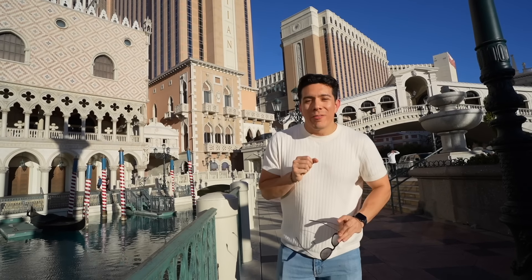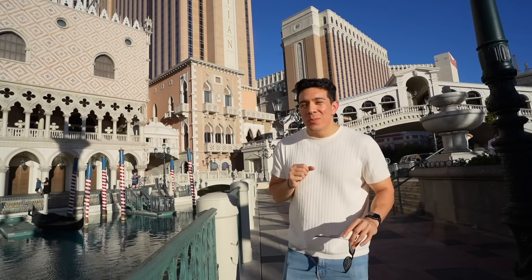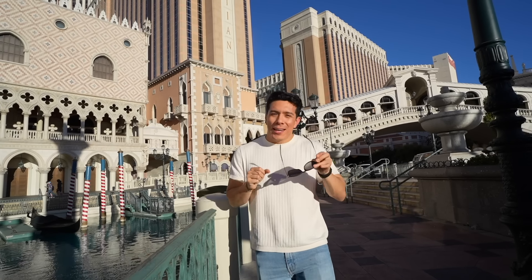What is up, my people — this is your boy Giorgio of Vegas Must Try, and today we're checking out one of the most beautiful properties on the whole Las Vegas strip, and that is the Venetian Hotel Casino. This is my first time staying here so I'm really excited. There are a ton of things to do — let's get started.